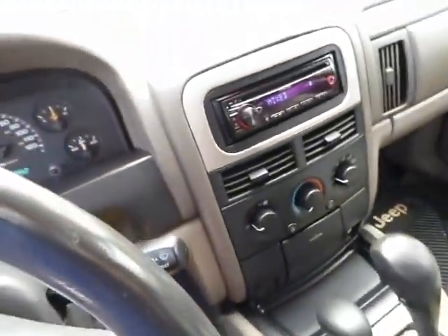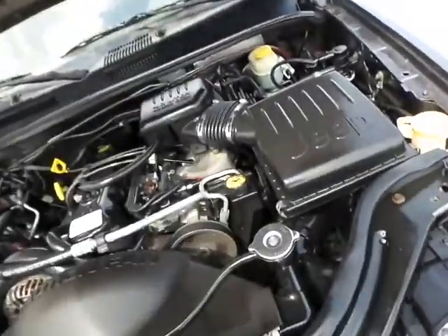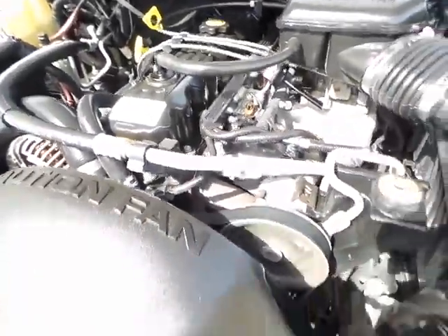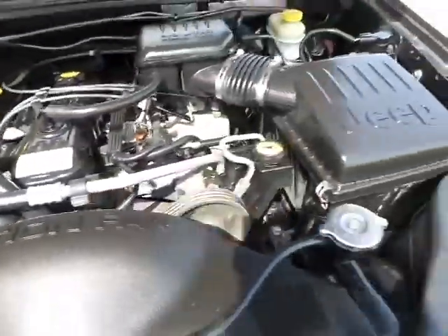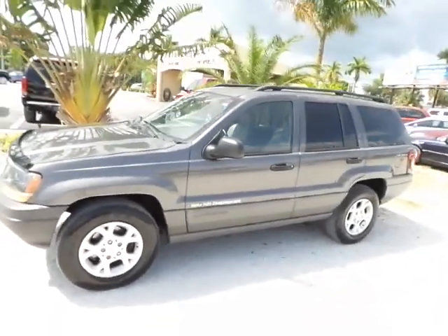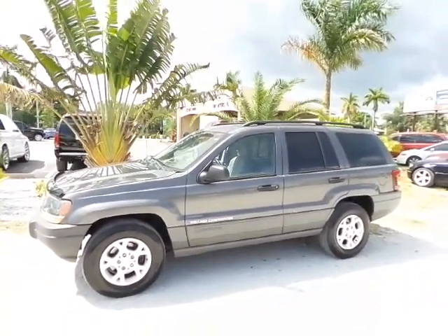Going ahead and popping the hood to show you what's going on under there. All the belts are operating just as they should.